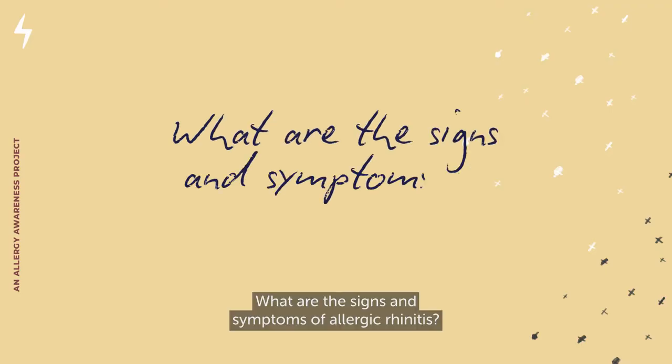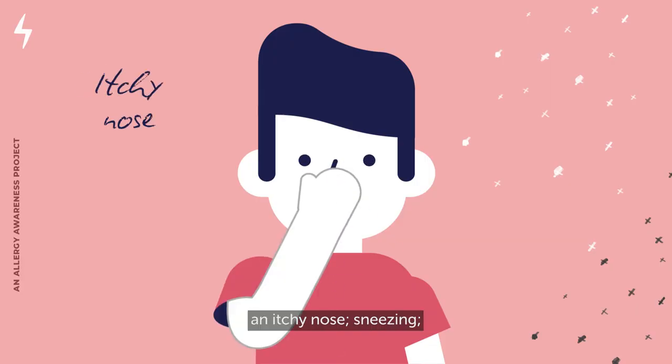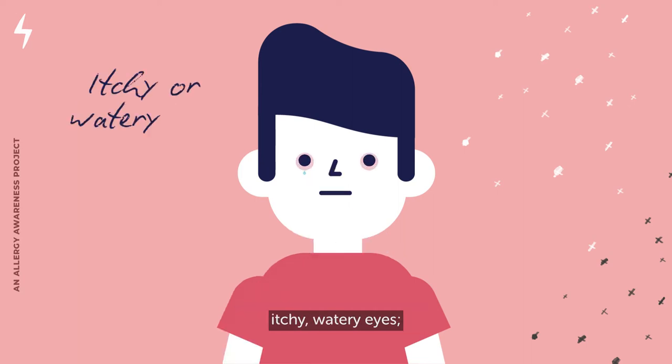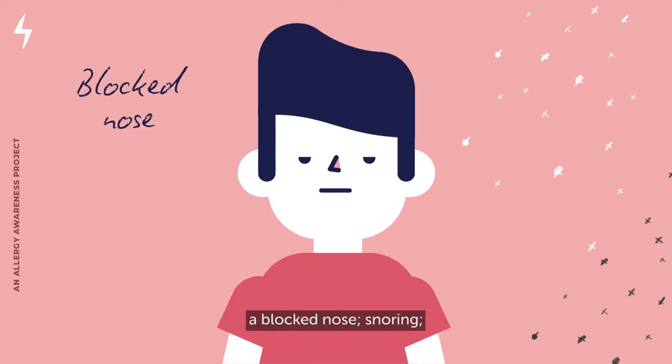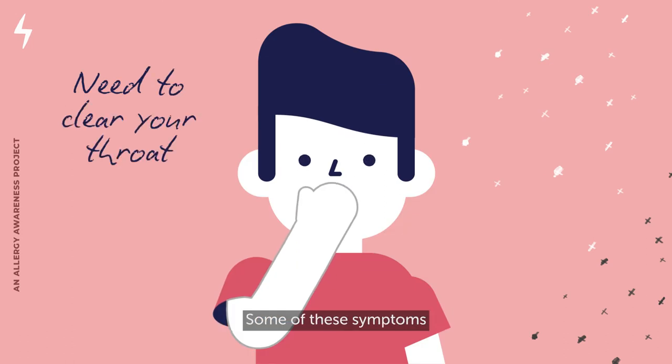What are the signs and symptoms of allergic rhinitis? A clear and watery runny nose, an itchy nose, sneezing, itchy watery eyes, a blocked nose, snoring, or the need to clear your throat. Some of these symptoms may be similar to having a cold or flu.